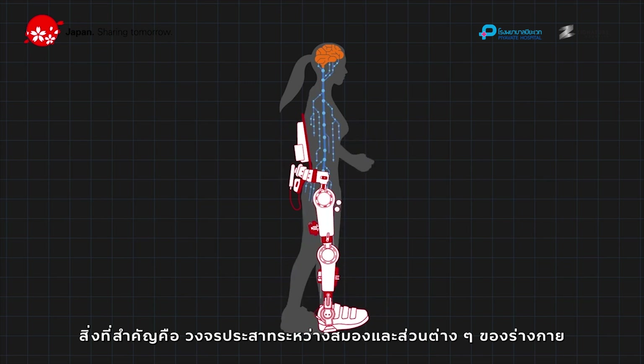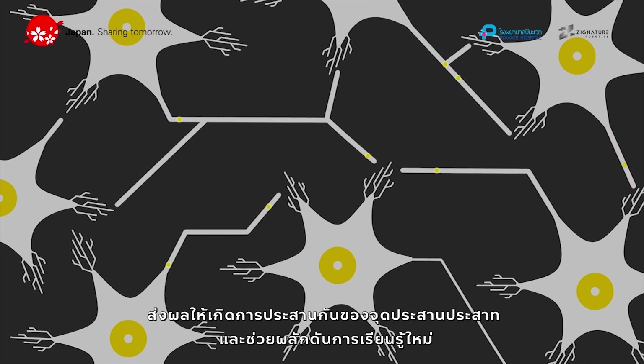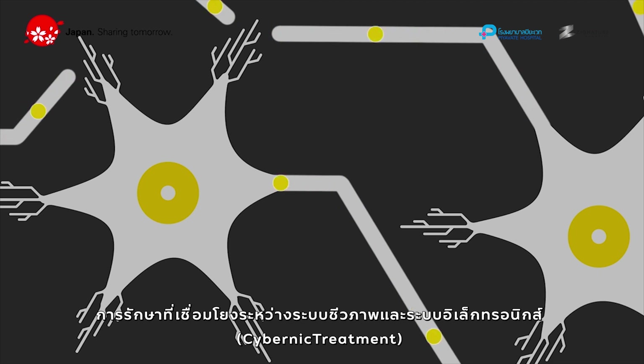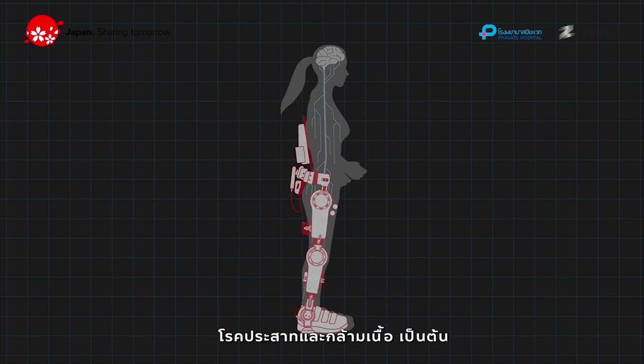What's important is the neural loop between the brain and the other parts of the body. Repeated exchange of signals will reinforce the synaptic connections and drive relearning. Cyberdyne treatment improves and regenerates the physical function of patients who suffer from disease, such as neuromuscular disease.